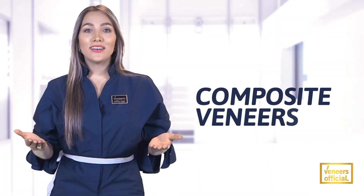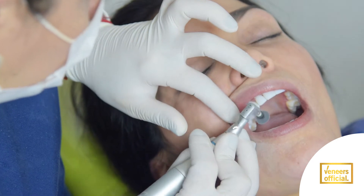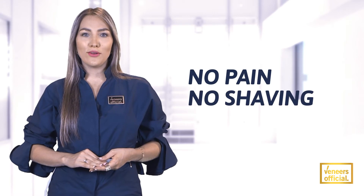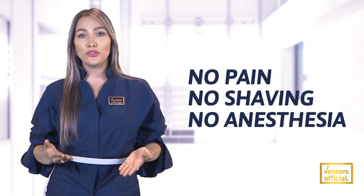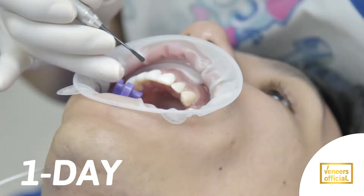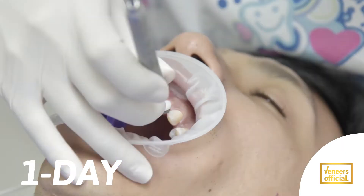One of the most common smile design procedures is composite veneers, with 80% ceramic and 20% high aesthetic resin. No pain, no shaving or wearing out, and no anesthesia. This cosmetic dentistry treatment is a more affordable solution compared to traditional ceramic veneer alternatives, and this procedure takes one day to be done, making it an excellent option for those in a hurry.